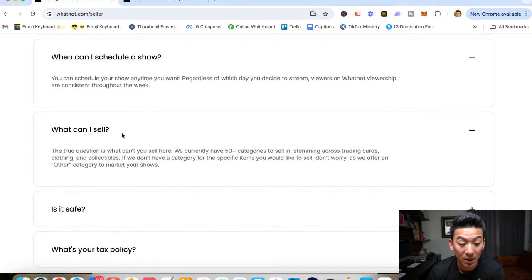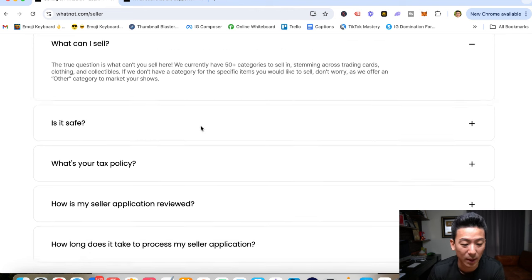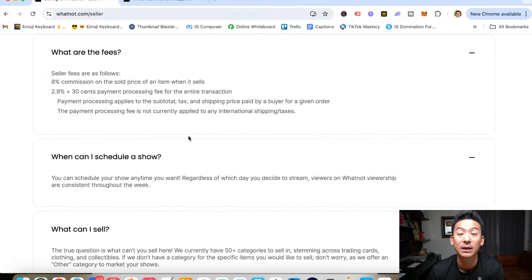You can schedule a show anytime. You can sell pretty much anything — trading cards, clothing, collectibles — but collectibles generally do really well. That's really important to understand.